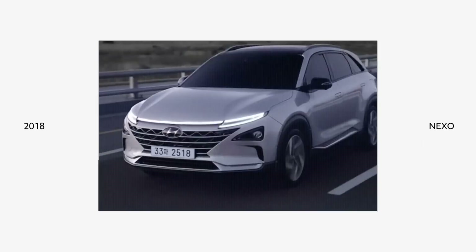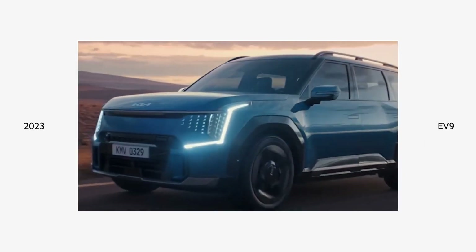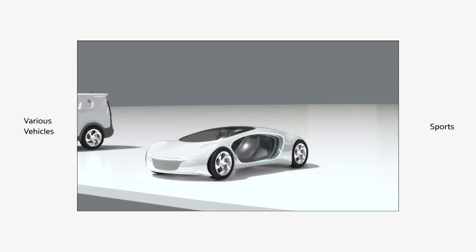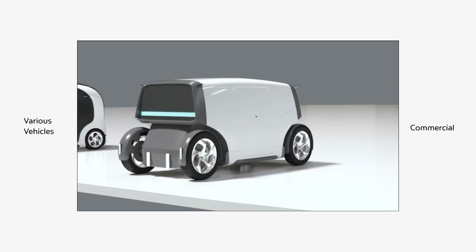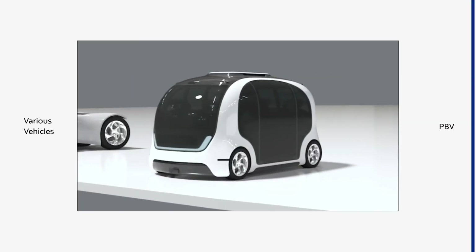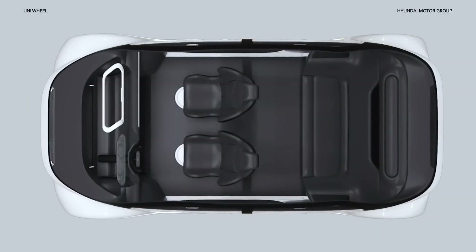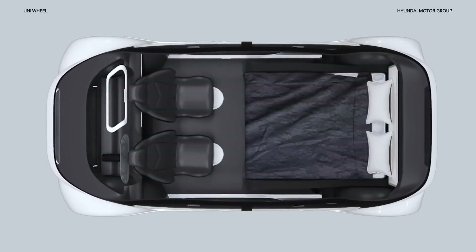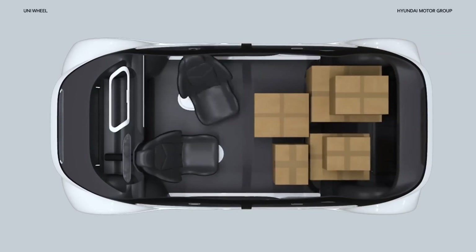Mobility has evolved at an incredible pace over the years. Mobility is no longer just about movement — it is purpose and flexibility embodied in the PBV. This is the future of mobility. It brings new value to transportation by using the interior for a variety of purposes.